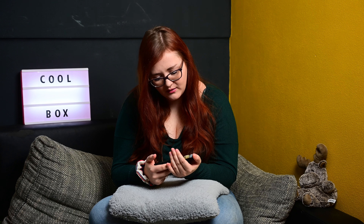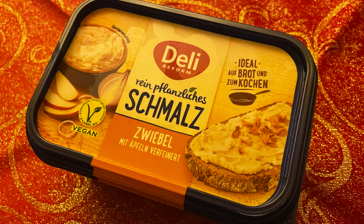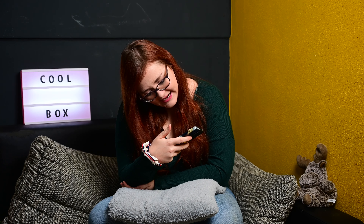Dann hatten wir Deli, rein pflanzliche Schmalzzwiebel mit Äpfeln verfeinert. Die habe ich leider auch in die Gefriertruhe gepackt, weil ich da noch ein offenes habe. Das ist wahrscheinlich nicht für jeden was, das gebe ich ehrlich zu. Aber ich liebe Schmalz – ich kann nicht viel davon essen, ein Brot reicht – aber ich liebe es total. Es sind so tolle Aufstriche dieses Mal drin gewesen. Schmalz kann man mich immer haben, vor allem mit Apfel und Zwiebel. Ich nehme auch nur Zwiebelschmalz. Mega lecker – probiert es einfach mal. Ideal auf Brot und zum Kochen, zum Kochen haben wir es auch schon verwendet.